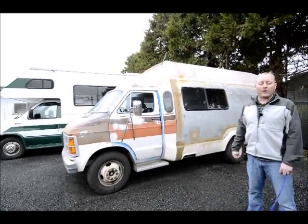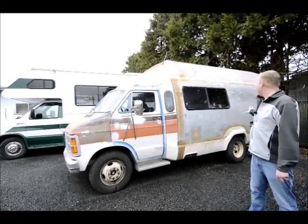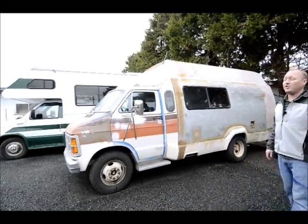Maybe someone going to the country fair, or a little project. It doesn't look like a whole lot outside, but structurally sound — it does start. Someone wanted to take some time to make it look good on the outside as you could.